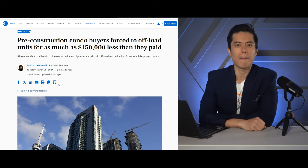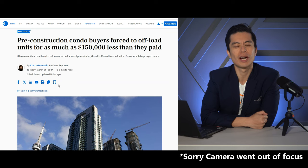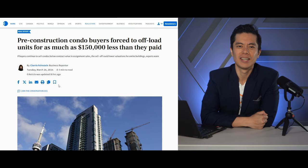Toronto pre-construction buyers are forced to offload units for $150,000 less than what they paid? That just sounds like people who bought pre-constructions are underwater and are selling at a pretty big six-figure loss.